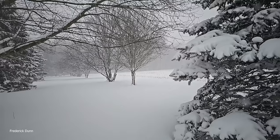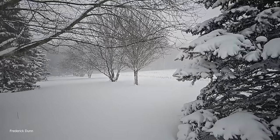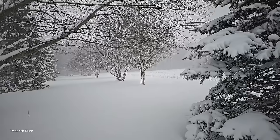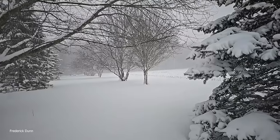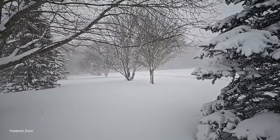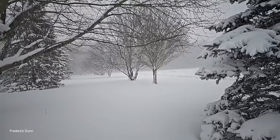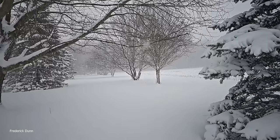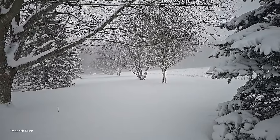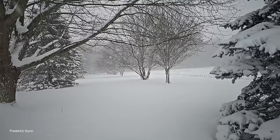Around the turn of the century they basically cleared the forests throughout Pennsylvania for farming, agriculture, and construction. So it feels good to plant trees. Look at those blue spruce on the left in the distance — I put all those in when they were just a foot tall. Now look at them.